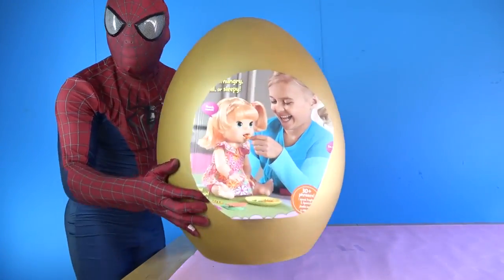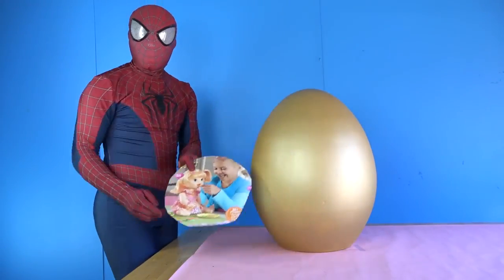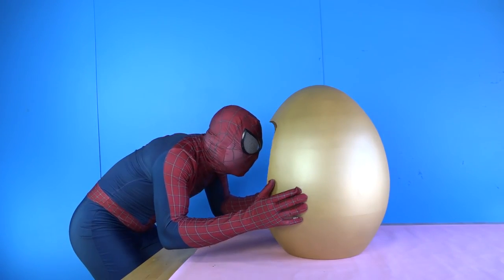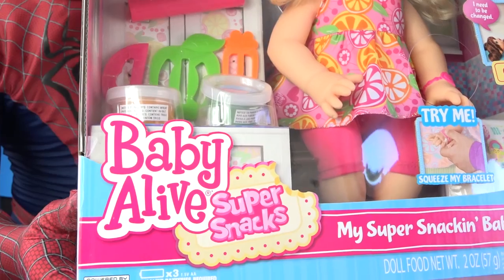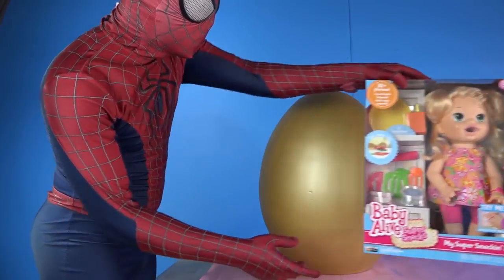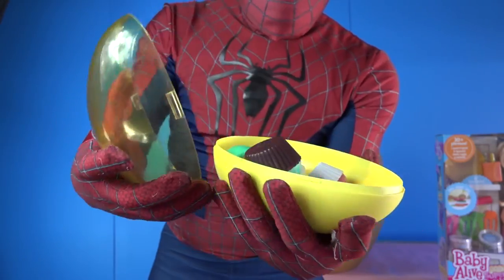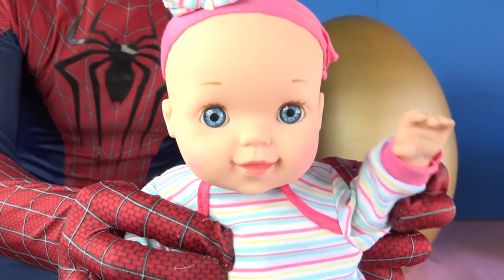Hi guys, welcome to Mighty Disney Toys! Today we're going to open this super super giant golden Baby Alive egg. It's super super exciting — we've got Baby Alive Super Snacks, some delicious cupcakes and ice cream surprise, and a cute baby.